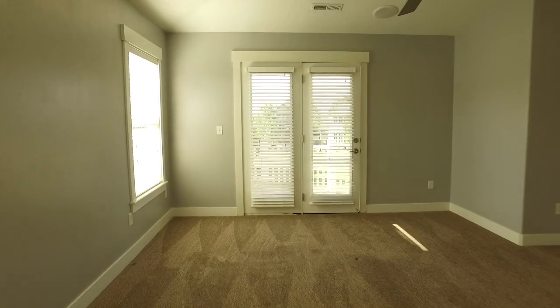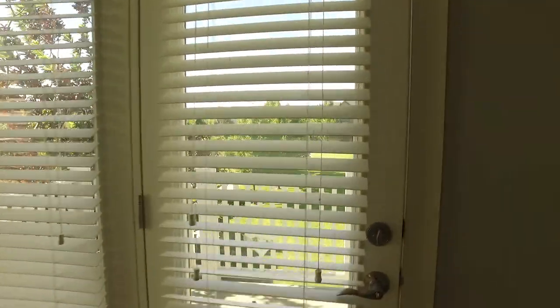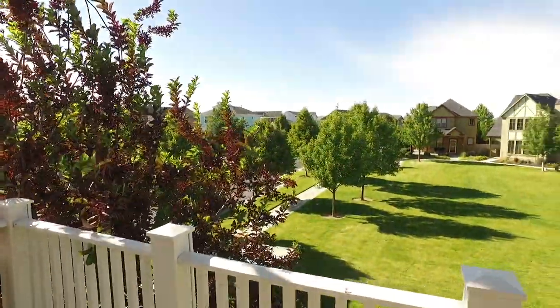You're also going to love having a private balcony that overlooks the common area, so it's pretty private.